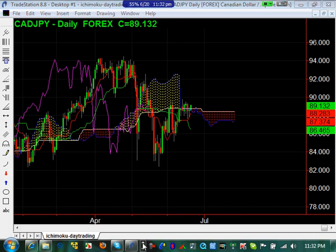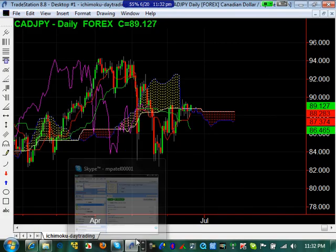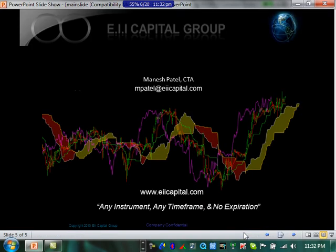So I think that's it for the currencies. Stay tuned for more videos as we get more time. Again, here's my contact information — you're more than welcome to go to EIICapital.com and post your questions about anything in regards to this video there.